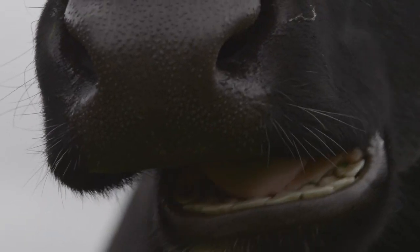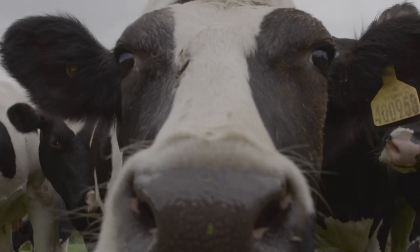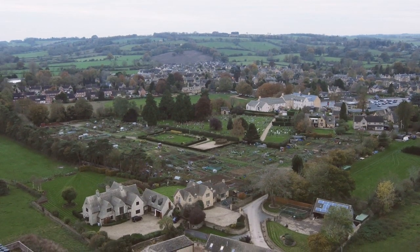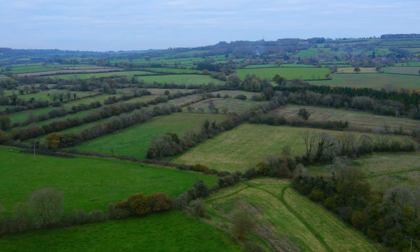These cows now milk themselves, bringing farming right into the 21st century. In the farmyard, Gloucestershire Wildlife Trust have created a visitor centre to help you explore the site and picture how it would have looked over the ages.